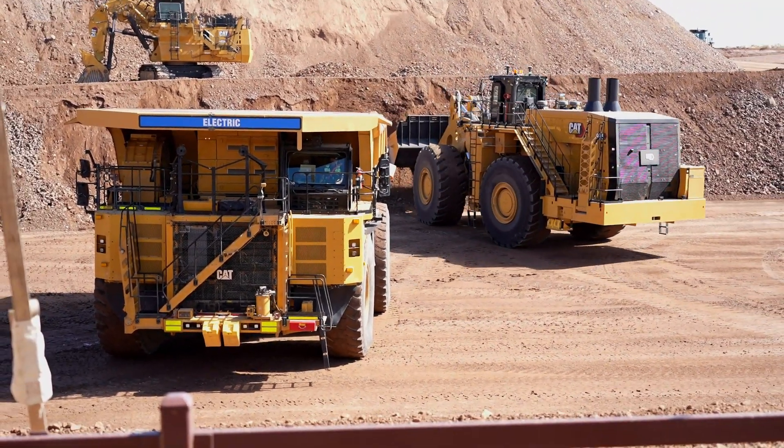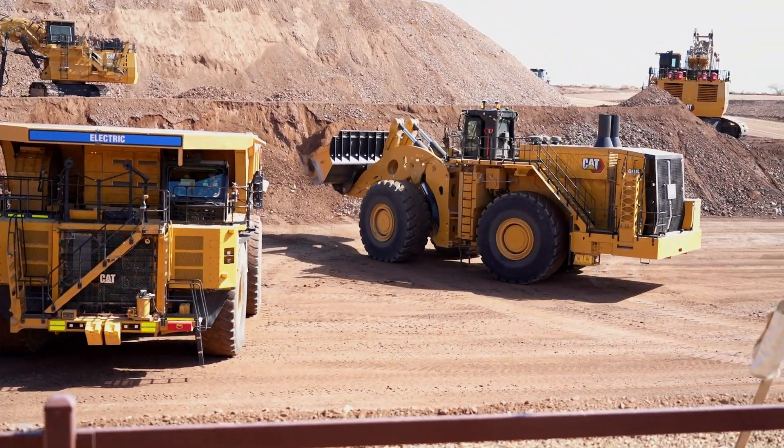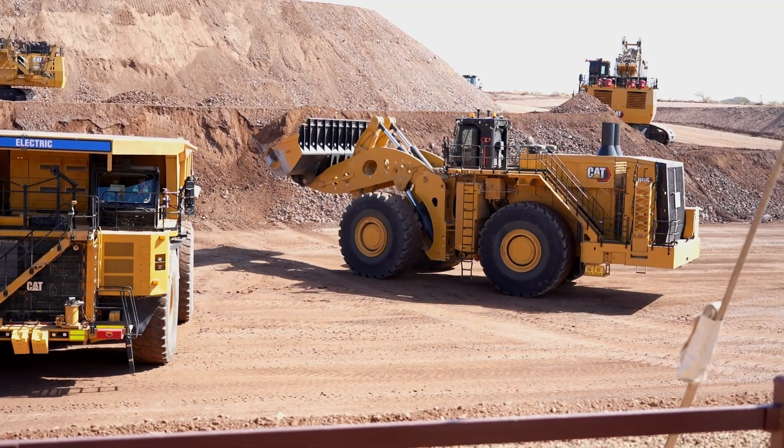This system is highly deployable. You can deploy the system in a matter of days — not weeks, not months — on the motor condition system.